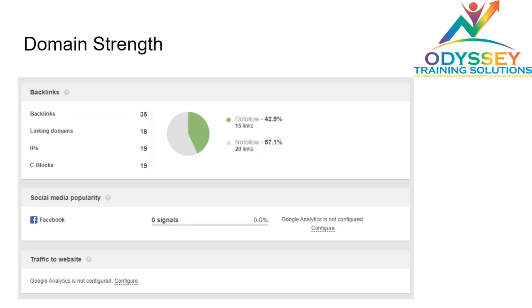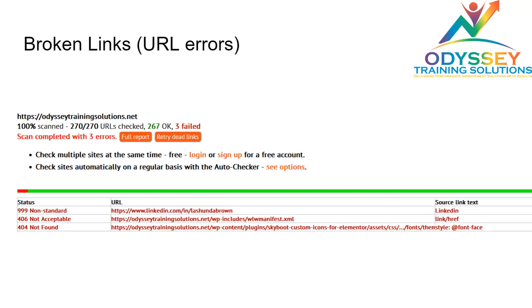Another thing is that they don't have analytics properly set up on their website, so if they could look into that it would be great. On the broken link front, the website is doing pretty well — they don't have any broken links apart from a few standard URL issues that can be easily fixed.